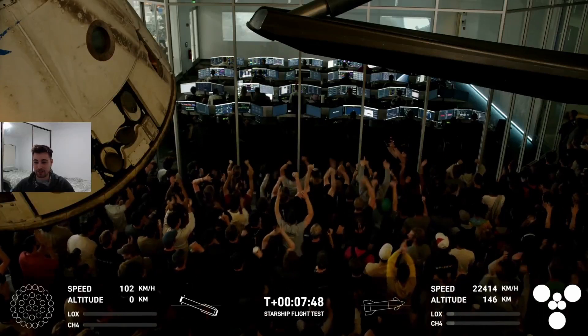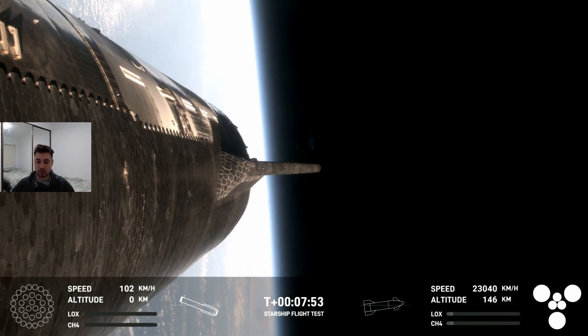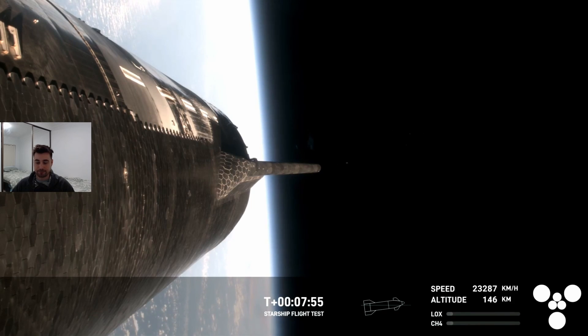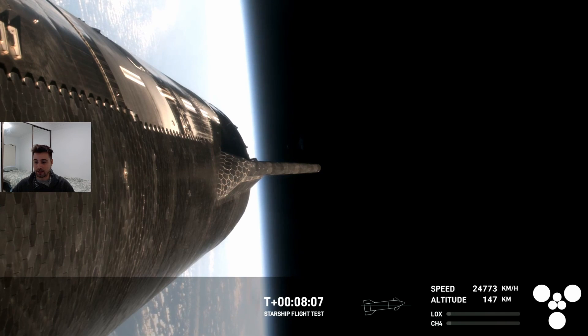Meanwhile, the Starship upper stage is still firing its engines, still picking up speed, but getting pretty close to its coasting phase. We'll skip over the coasting phase and come back in where the re-entry begins, because there's about 30 or so minutes of pretty much no action, and the cameras will shut off at some point where they lose signal.